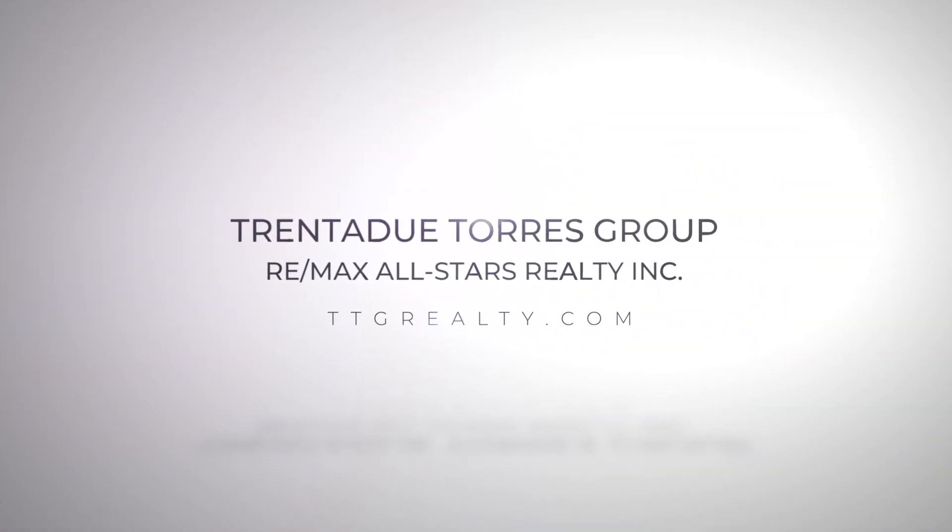As we conclude our tour of 17 Sir Kaye Drive, a family-friendly Markham Village home with an amazing backyard retreat including an in-ground saltwater pool, we ask that you like, comment, and share our posts. We appreciate the support and so do our clients.